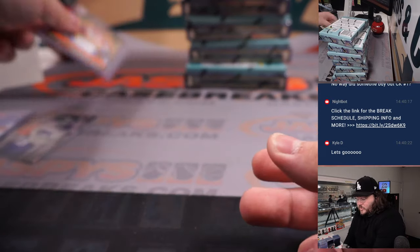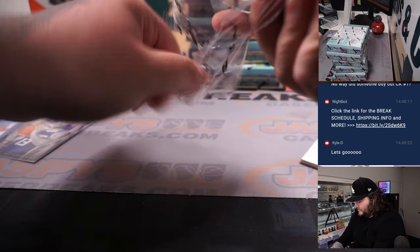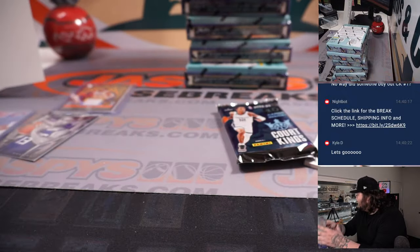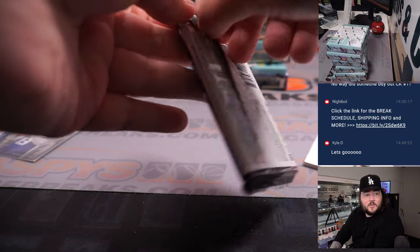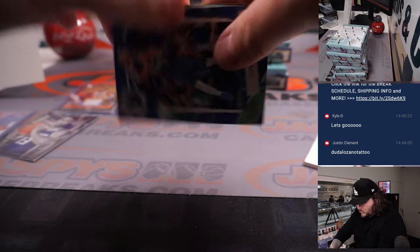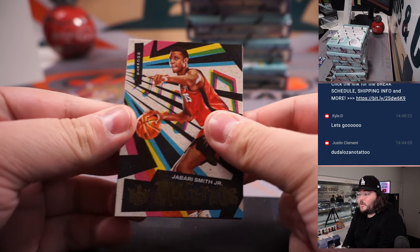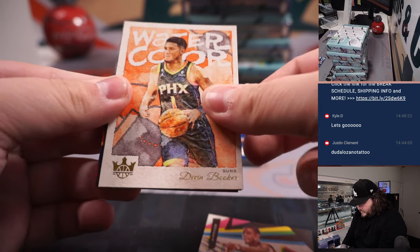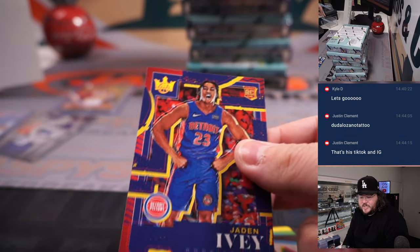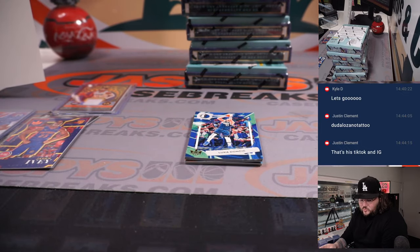If I happen to have missed that parallel, don't worry — all cards ship to the sorting and shipping team. They'll find that numbered card and put a top loader on it. Jaden Ivey rookie — Jaden Ivey going to the Pistons and Justin. Jabari Smith going to the Rockets and Scott, who grabbed the Rockets for one of those last four spots.